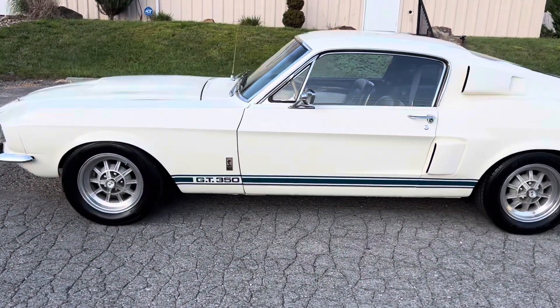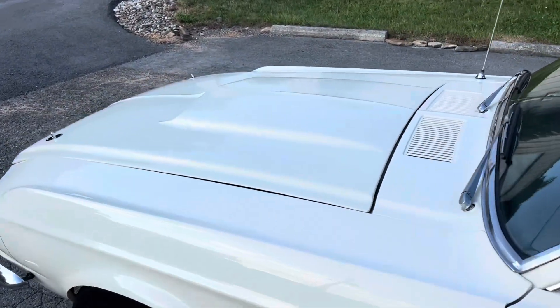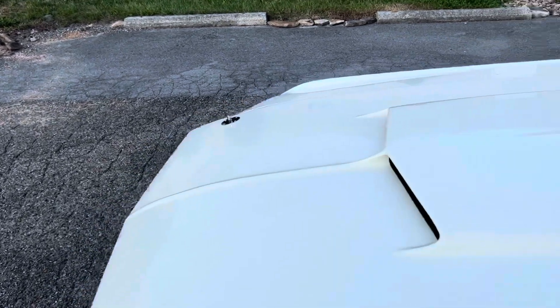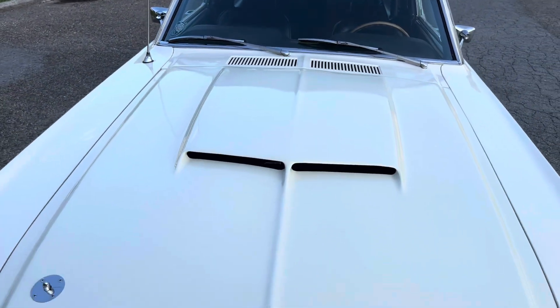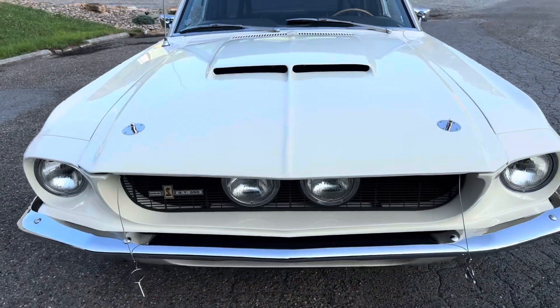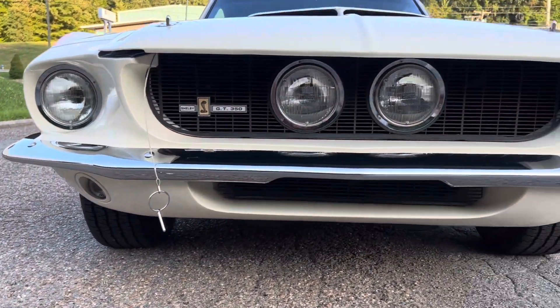It's a factory 10-spoke car. Before I pop the hood, we'll go ahead and show you the nose. It's got the inboard headlights.